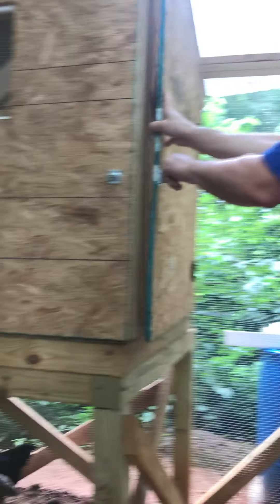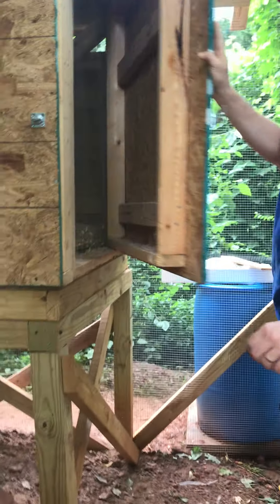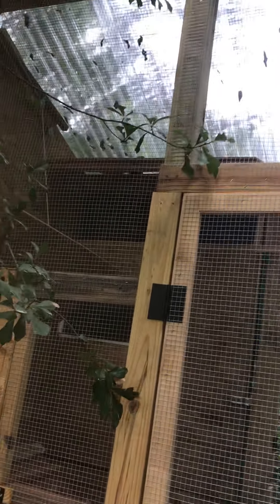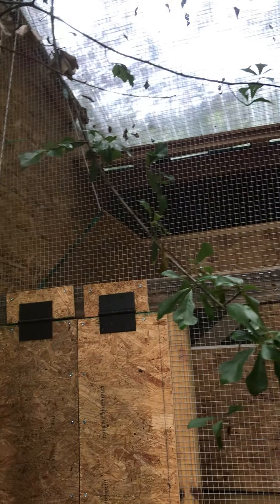Now we have the front door — two latches. There's the chicken entrance over here, and there's another flap on a pulley system which I'll show last. If it's really hot, we can open this to let the coop get some air, but it's not super hot right now.